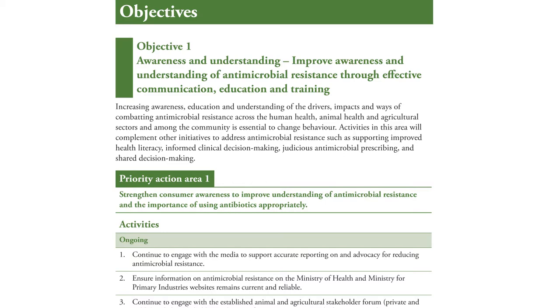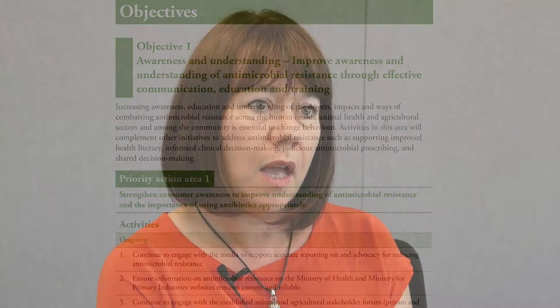One of the key areas of focus is raising awareness and understanding about what antimicrobial resistance is. And the key message there is around the appropriate use of antibiotics, so that we don't overuse antibiotics.